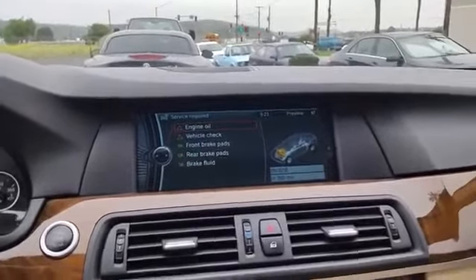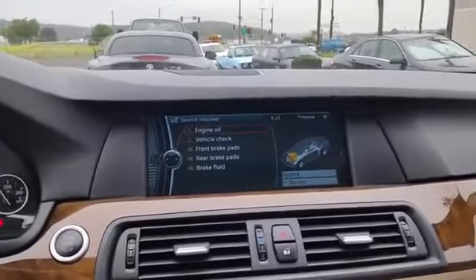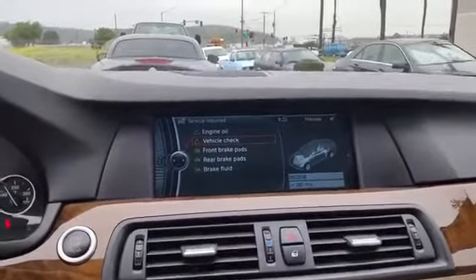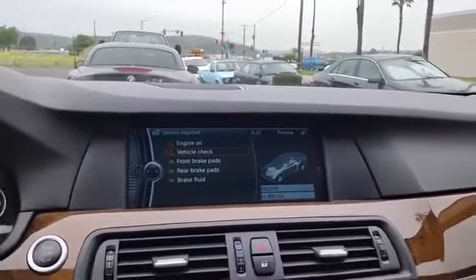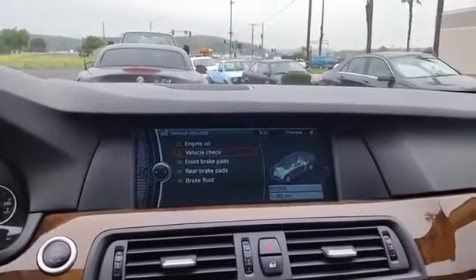We are going to perform an oil service today on this beautiful 535i. Most dealerships would charge you to give you the information on this vehicle check light. Here at Oceanside Motorsports, it's part of our complimentary inspection that we do on every car that is here for service, and we will go through the system and let you know what service is needed in addition to what is on this light.